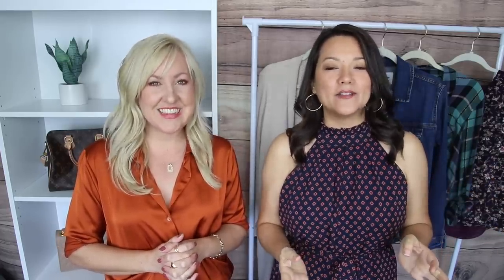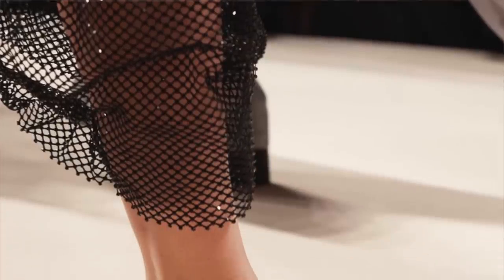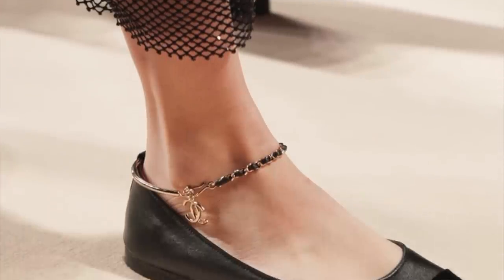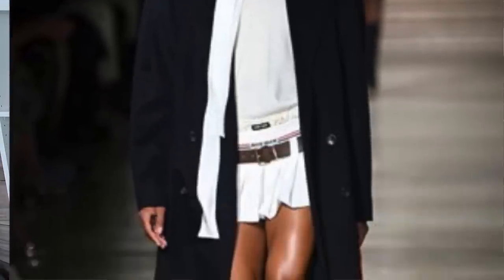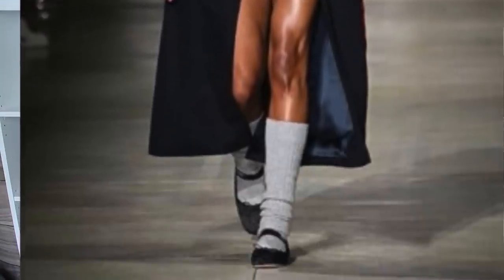Ballerina flats are back with a vengeance, so if you've been waiting for your rounded toe, this is your time. I'm one of those people — I'm so happy because I have some ballerina flats tucked away in the back of my closet hoping they'd come back around. That's the great thing about fashion: trends go out and they come back in. When you've made a good investment, don't throw it away when the trend fades — tuck them away because they will come back.